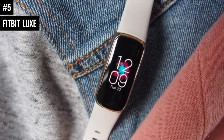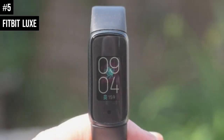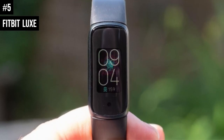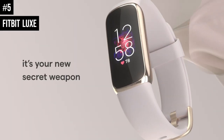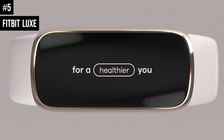Number 5: Fitbit Luxe. It's great on the wrist — slender, light, small, sleek, and polished both inside and out. The Fitbit Luxe is one of the best Fitbits to date. Without onboard GPS, its run tracking isn't perfect, but its biometrics, particularly heart rate monitoring, are impressive, making it a great choice for gymgoers.